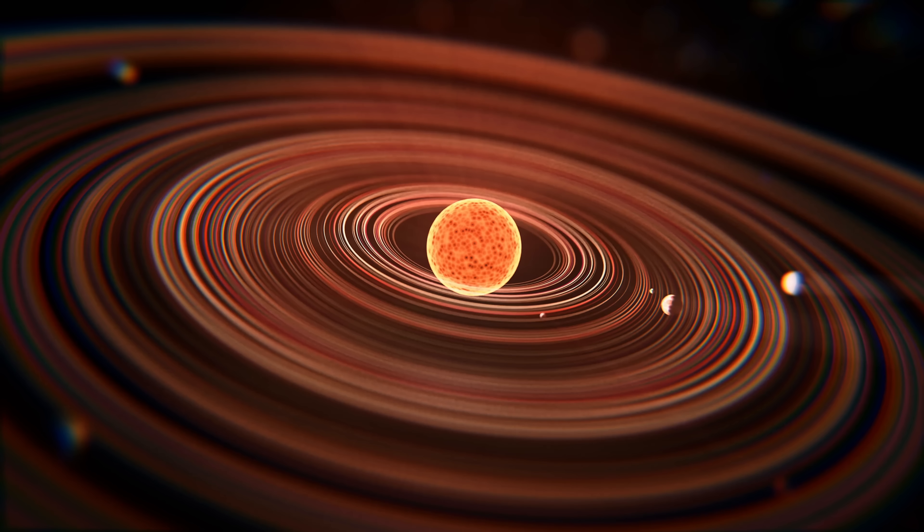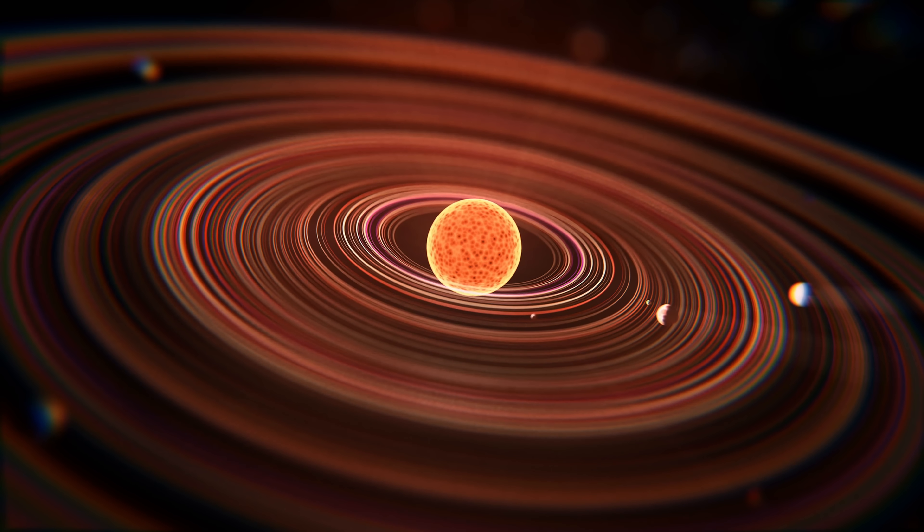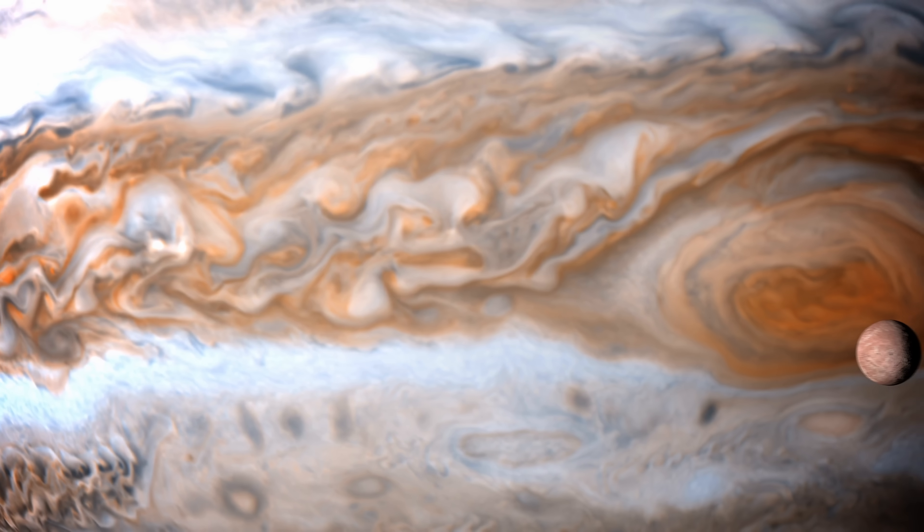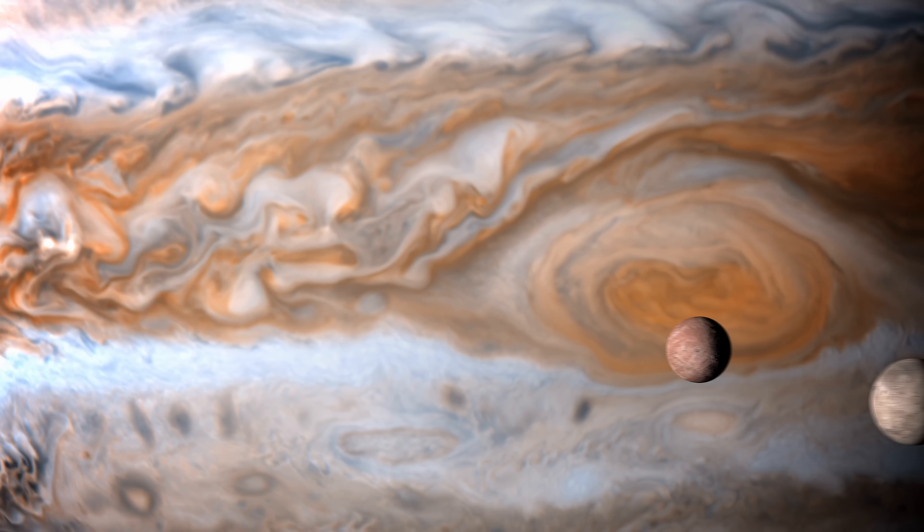The first few million years in the formation history of the solar system are still somewhat mysterious, because we have a lot of uncertainties regarding the earliest models and how planets — especially planets like Jupiter — basically form. Since Jupiter is so massive and is sometimes referred to as the architect of the solar system, understanding its formation history is obviously important to figure out what happened in the first hundred million years. But the question is: how do you go back in time so much to figure out any of this?